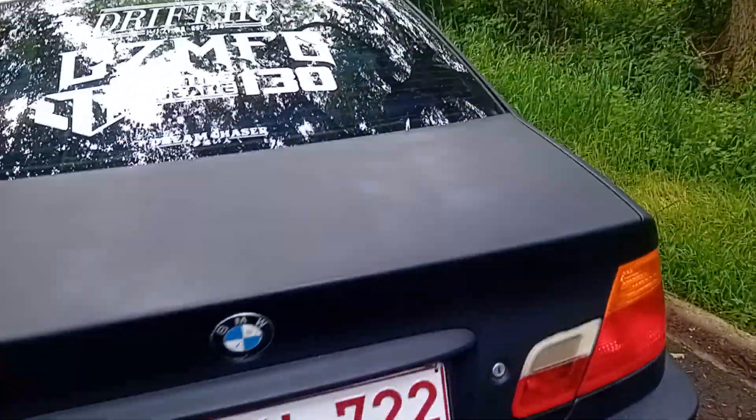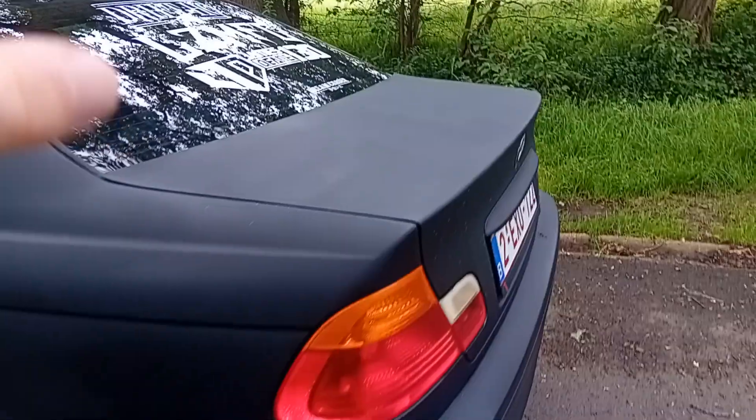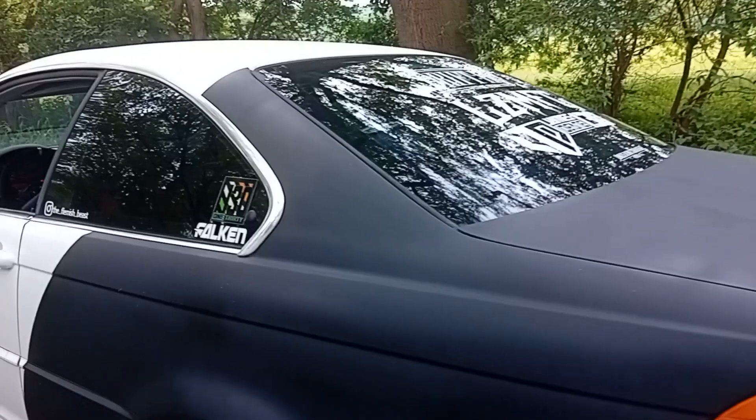I can open the trunk — it's got a subwoofer in the back, not the big one.